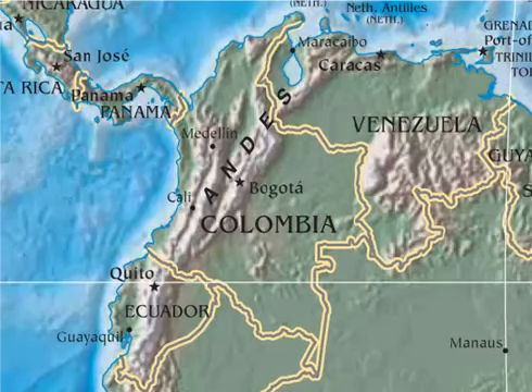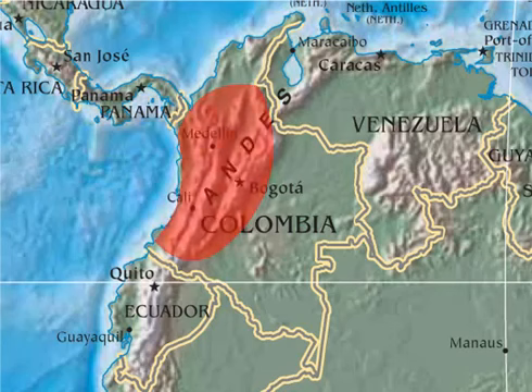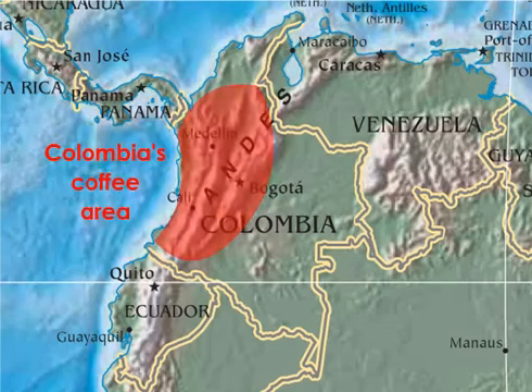Colombia is best known for its iconic coffee farmer, Juan Valdez, a marketing tool created by the National Coffee Growers Federation in 1959. Colombian coffee is grown in the west and northwest, on thousands of small-scale, family-run farms scattered throughout the mountainous region. Colombian coffee is well known for its reliable consistency, because the beans are meticulously sorted and blended before export.